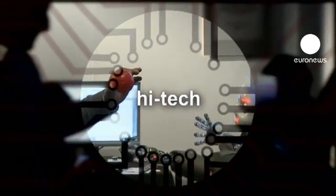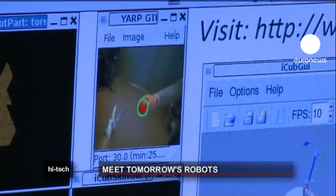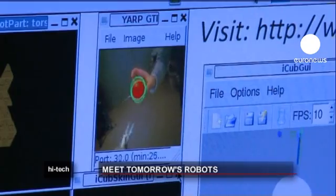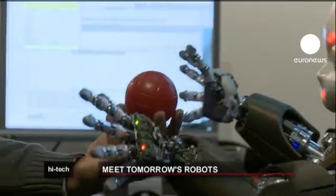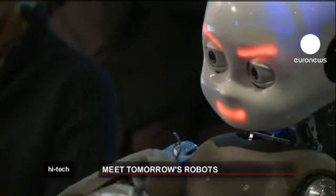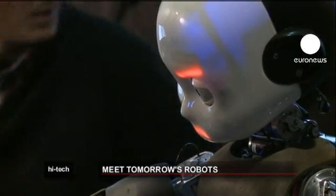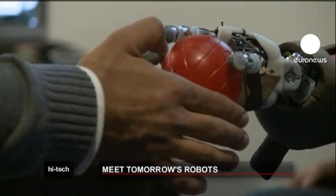An exhibition featuring 20 of Europe's most innovative robots has just opened at London's Science Museum. Stars of the show include the iCub, a childlike robot developed as part of the EU project RobotCub, which is helping researchers understand how the human brain develops.